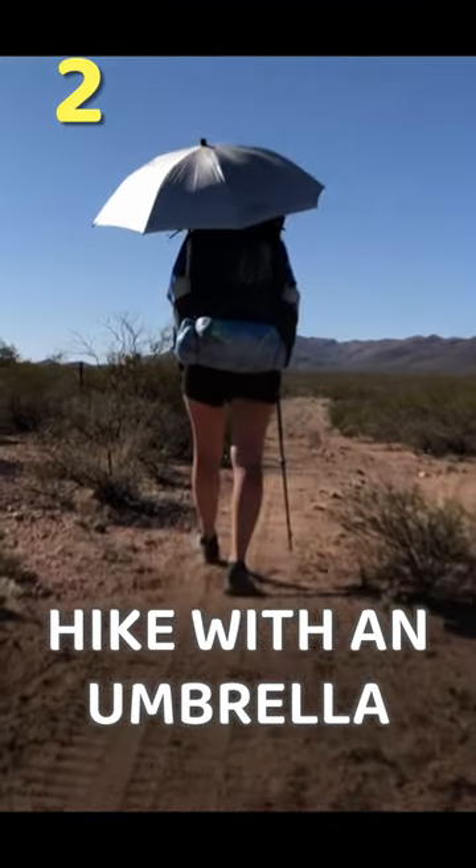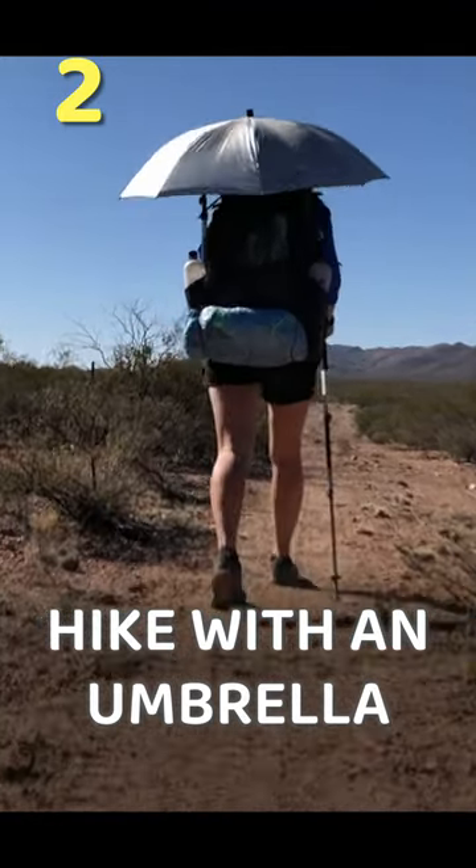Sometimes I like to trade out a hat with an umbrella, and it doesn't feel so hot because I don't have something right there insulating my head.